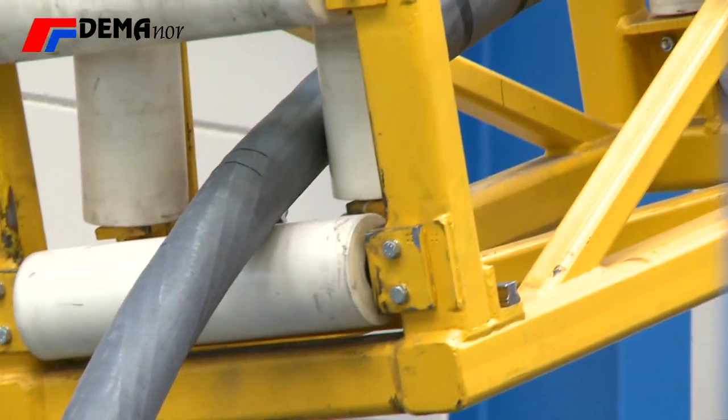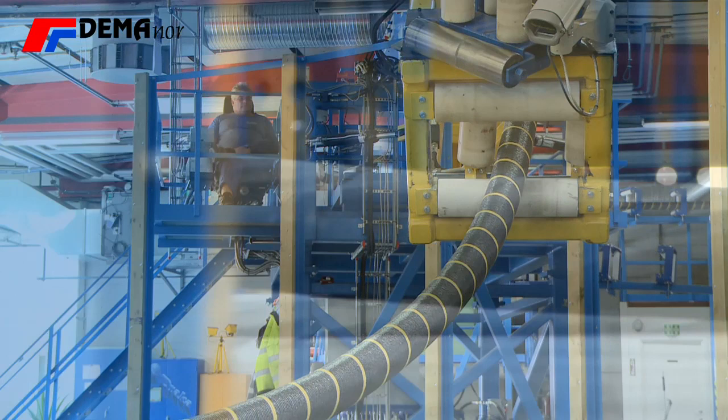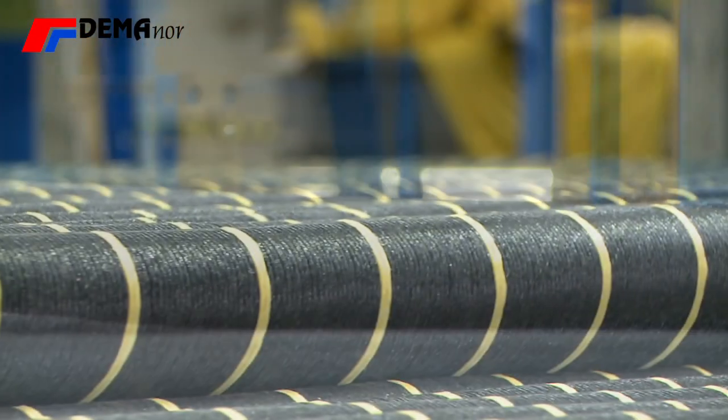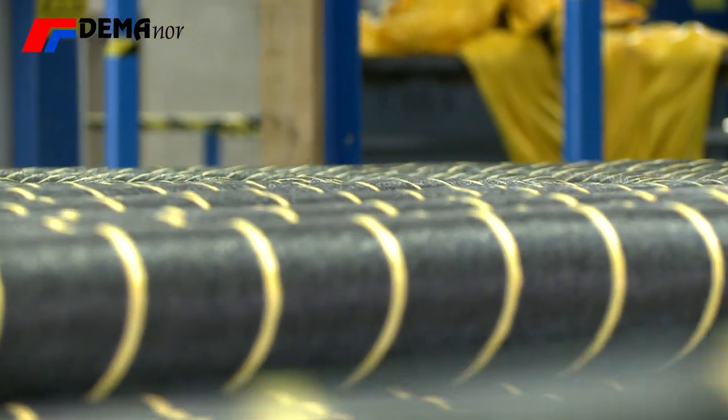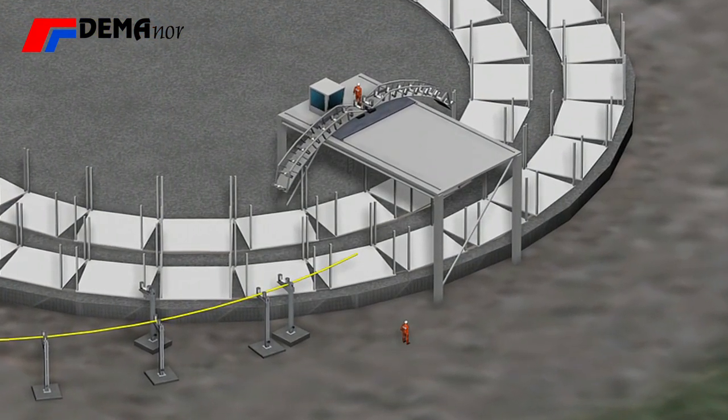The Demonor cable carousels are customised to each fabrication site's needs. Due to big cable diameter — up to 500mm — long length and high weight, the cable has to be wound up on carousels instead of reels.